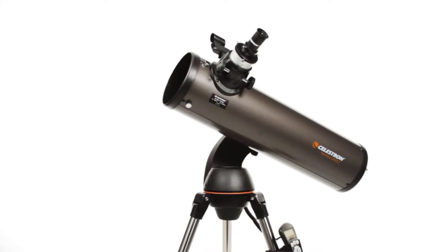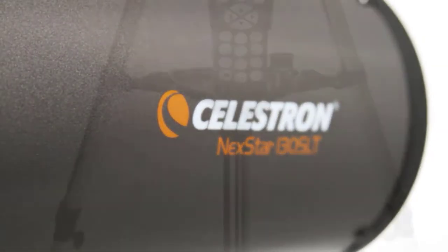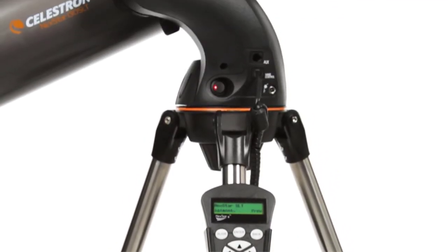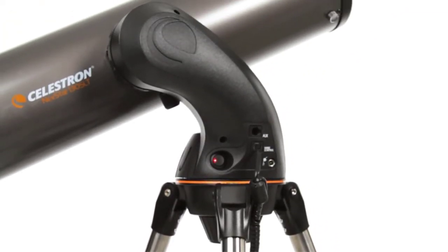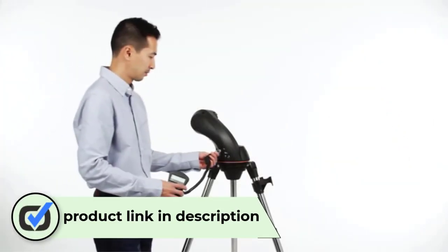The Celestron Nexstar 90 SLT Computerized Telescope offers an affordable, small, powerful telescope option for an intermediate stargazer. We were super excited to try out the computerized mount, which automatically tracks your celestial object as it moves across the sky.